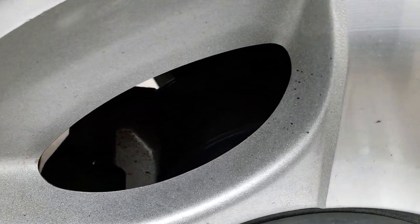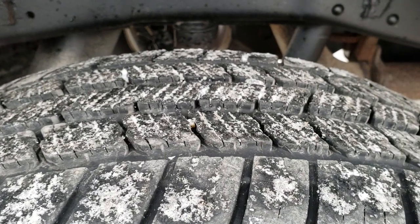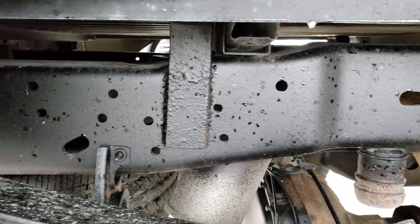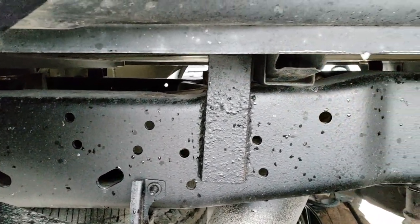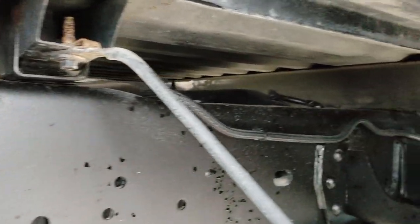Looks like it has pretty new brakes in the back — we may have put those on during our inspection. Back tires have right around half the tread left. You can see the frame and underbody on this truck is in really nice condition — it's like that all the way underneath.